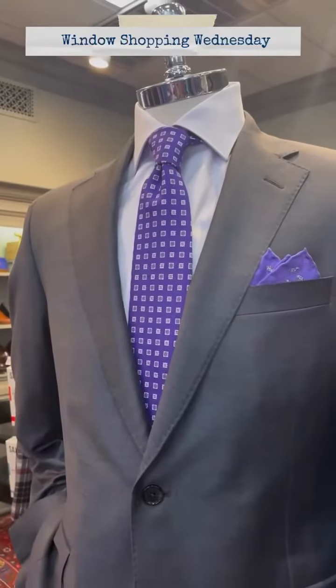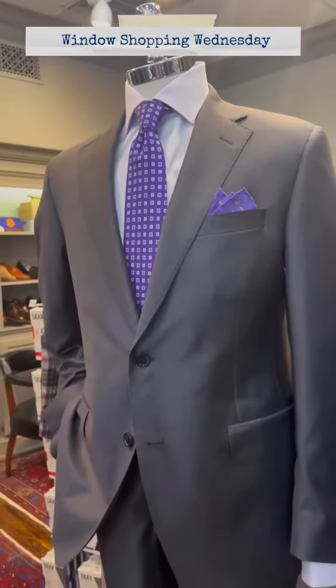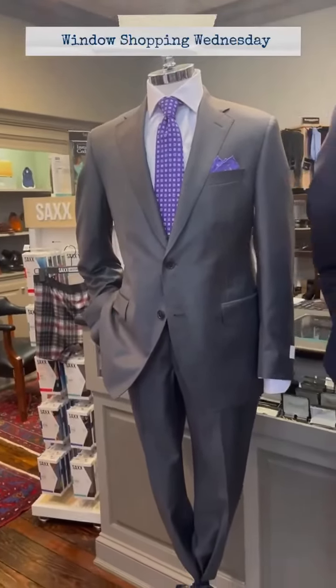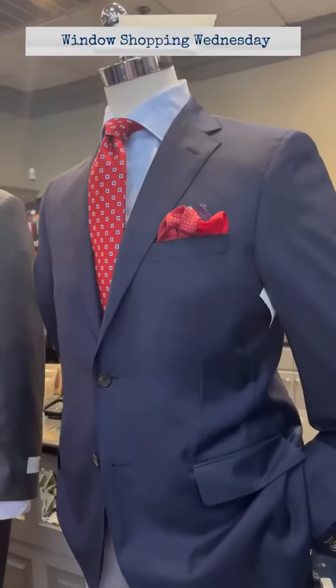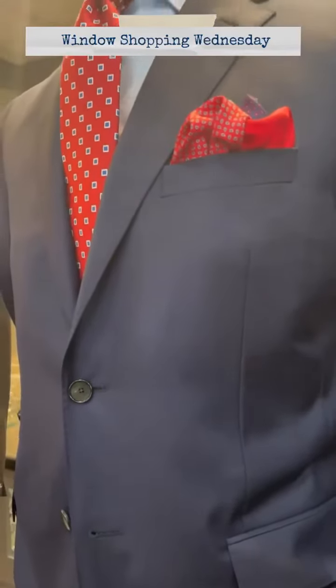And a Robert Jensen purple medallion tie with coordinating pocket square from David Donahue. Our next mannequin in the window is wearing a heritage gold Honeyway blazer with an Emanuel Berg glen plaid light blue dress shirt.